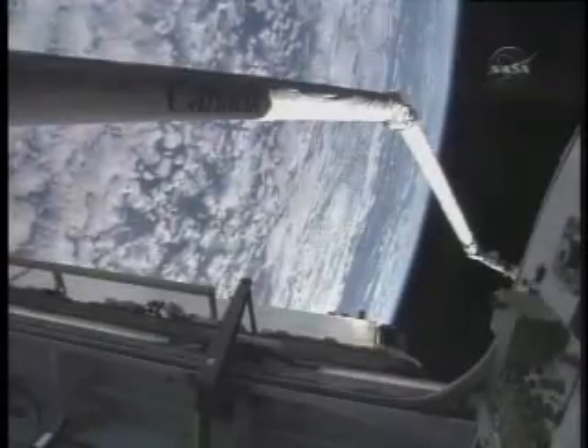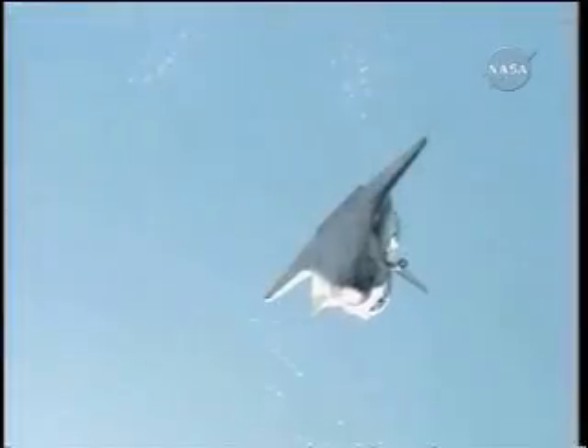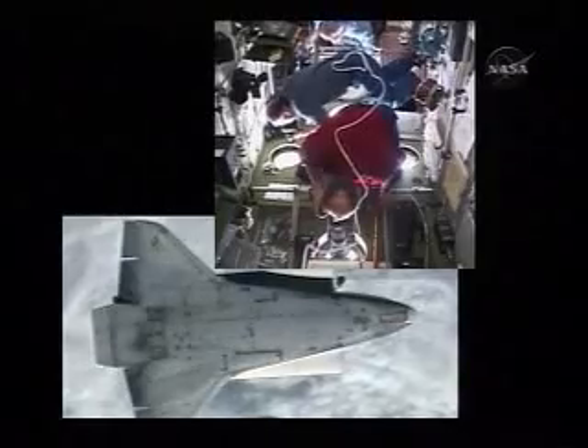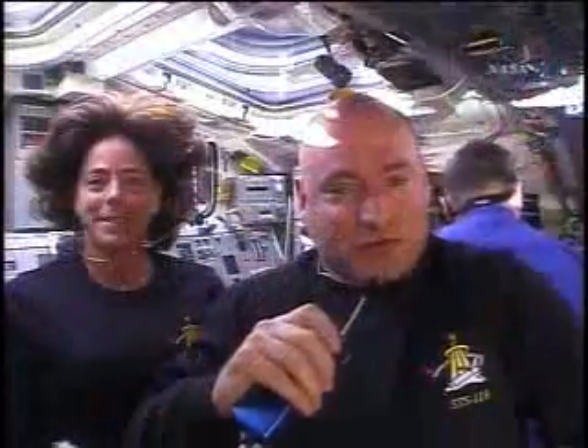On the first day in space, Endeavour received a careful and extensive inspection of its thermal protection system with the orbiter boom sensor system. Before docking, Kelly piloted Endeavour through its backflip maneuver to enable the station crew members to photograph the tiles on the orbiter's belly. The inspection revealed a small ding that, after careful analysis,